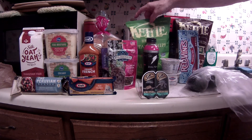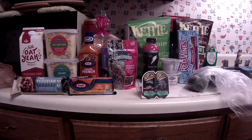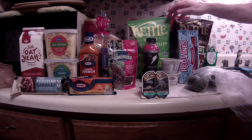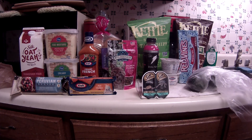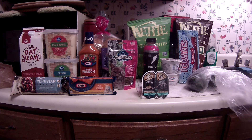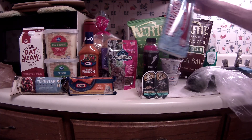The kettle chips were supposed to be $1.99 according to the signs, but they rang up at $2.99. I did have an e-coupon for $0.50 off two, but they did not ring up at the advertised price — that's not my fault.